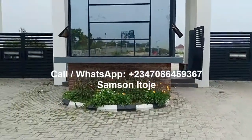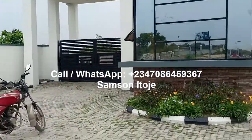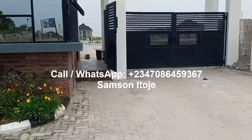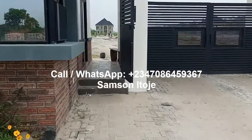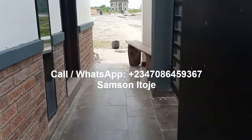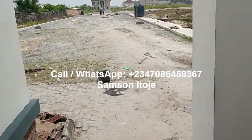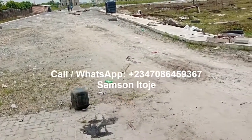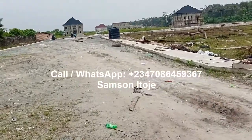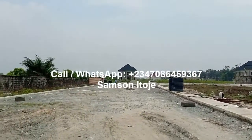You can see the gatehouse and the in and out gates. When we go in, you'll find that this estate is dry land. The title of this estate is Governor's Consent — the best title you can have. You can see the entrance. Some clients are already building in the estate; you can see one house there, another house there.